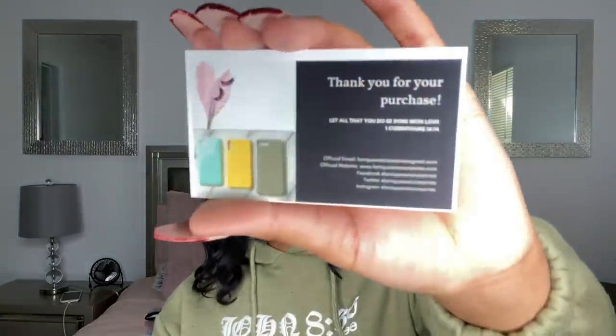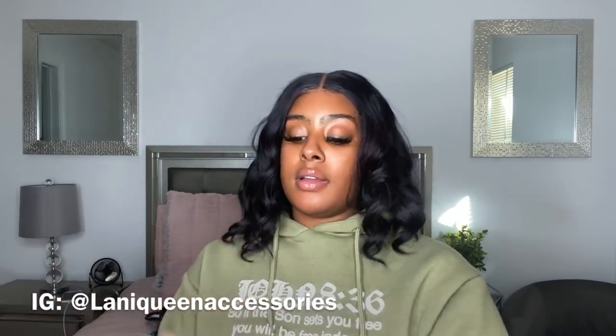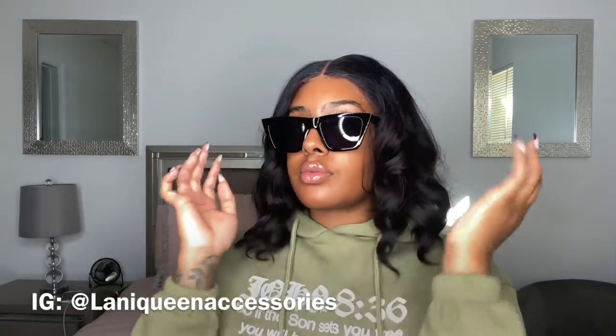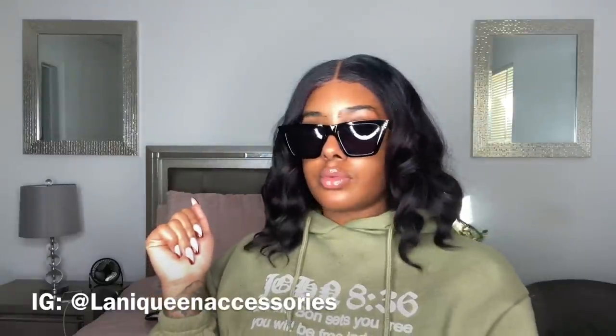Our next company is Lonnie Queen Accessories. She sent sunglasses — let me see how they look. Do they look rich? They look like a rich chick! She also has a pink pair — I'm going to call these my flamingo sunglasses. I personally like the black ones better, but the pink ones are still a look. Make sure y'all check out Lonnie Queen Accessories.